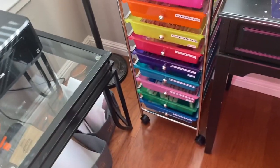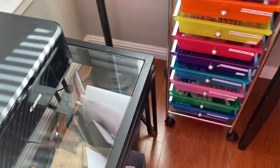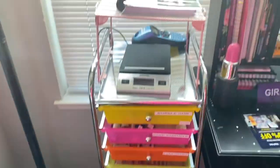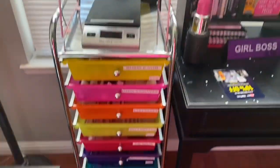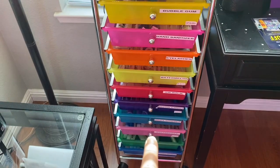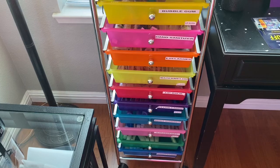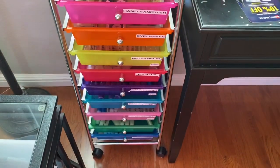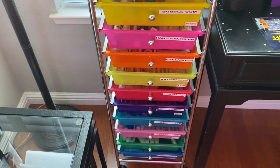I believe I got that for like 13 bucks or so. And then here's my organizer drawers with all my lip gloss and body shimmer and stuff in here, and hand sanitizer. All my stocked up stuff is in here.